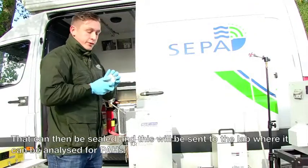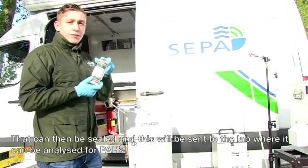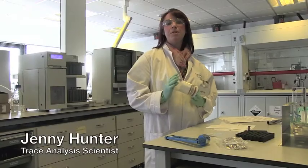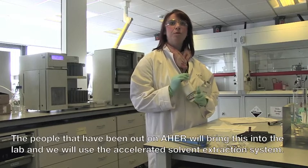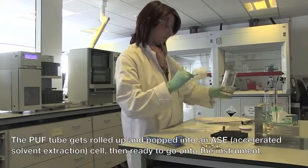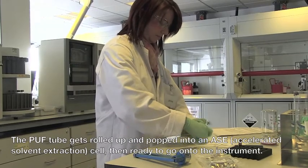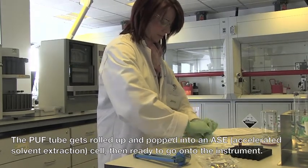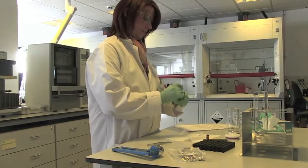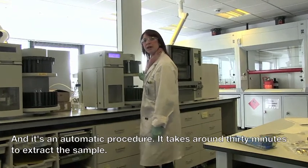The puff tube can then be sealed and sent to the lab where it can be analysed for PAHs. People that have been out on an A-HERS response will bring samples into the lab, and we will use the accelerated solvent extraction system. The puff tube is popped into an ASE cell and then ready to go onto the instrument. It's an automatic procedure and takes around 30 minutes to extract the sample.